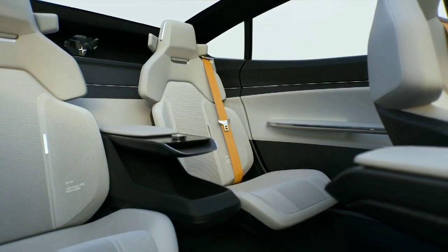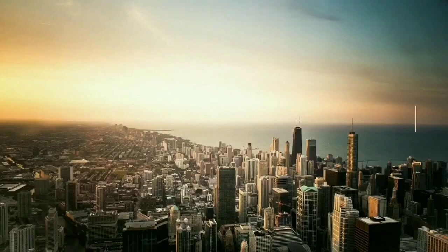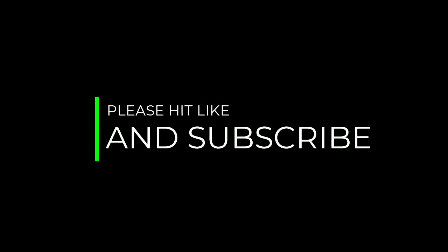Stay tuned with EV Tech Zone for more future updates from the company from the Geneva Motor Show. In the meantime, please hit like and subscribe to EV Tech Zone for EV-related news and happenings all around the globe.